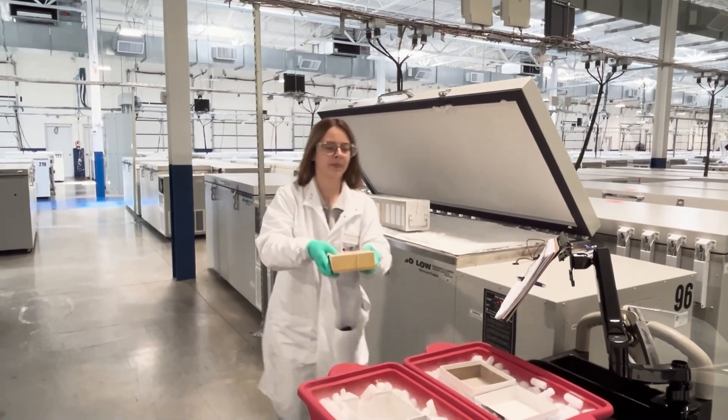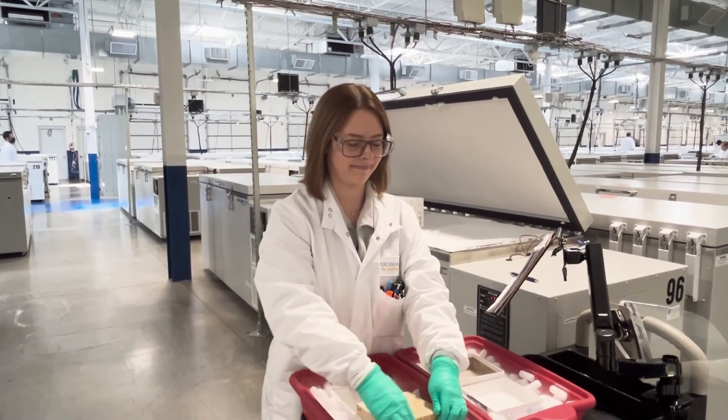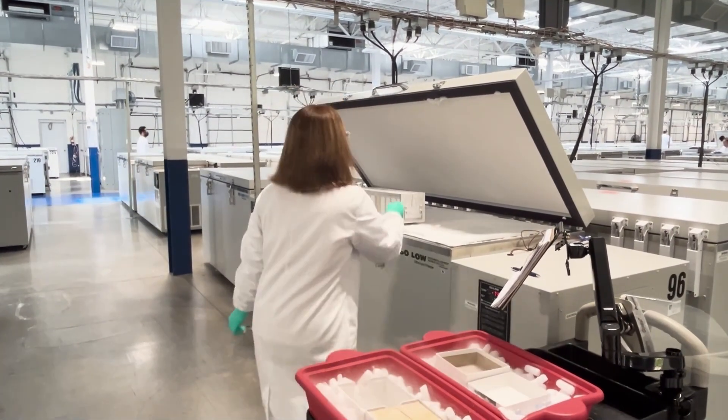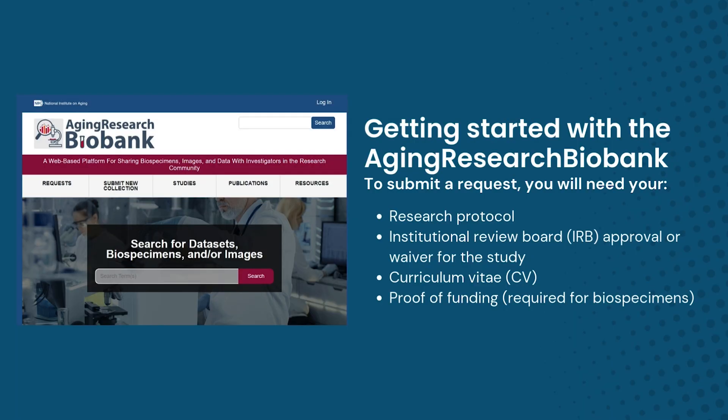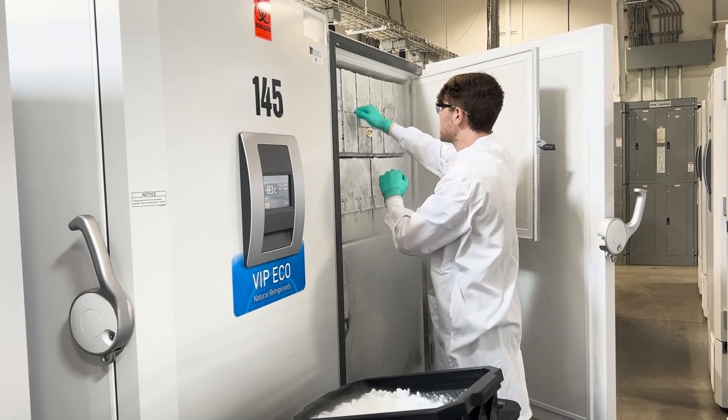Scientists worldwide can request access to ready-to-use samples and data through the biobank website. It's easy to register and get started. To submit a request, you will need to provide your research protocol, IRB approval or waiver for the study, your curriculum vitae, and proof of funding.